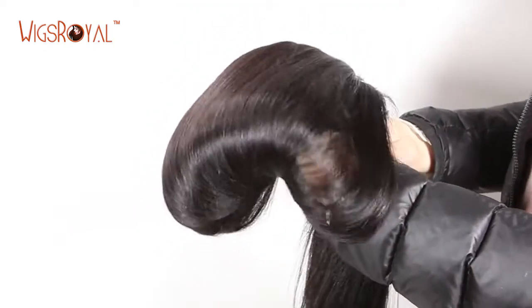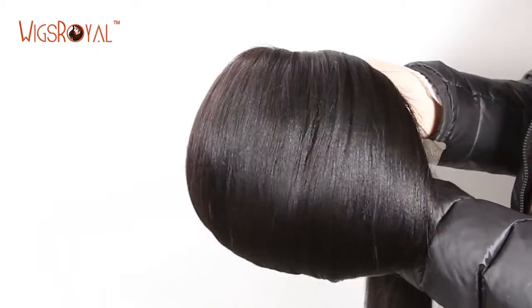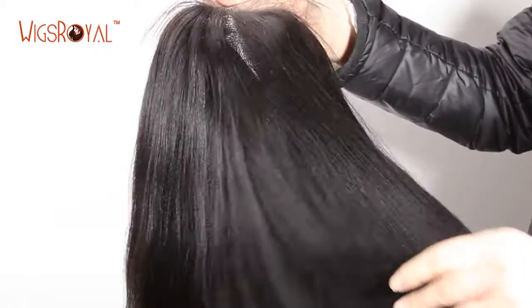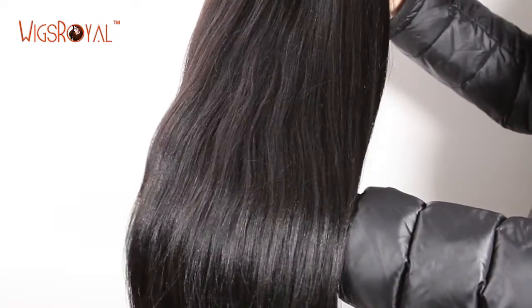Without special requirements, we have already bleached knots for all of our products, unless you tell us not to. Single knots at the front hairline and double knots elsewhere. The cap base is the most important part of a wig — it needs to be comfortable and match your head well.